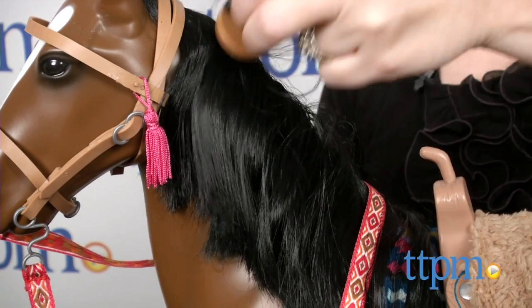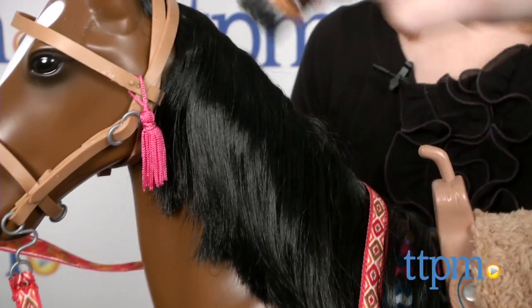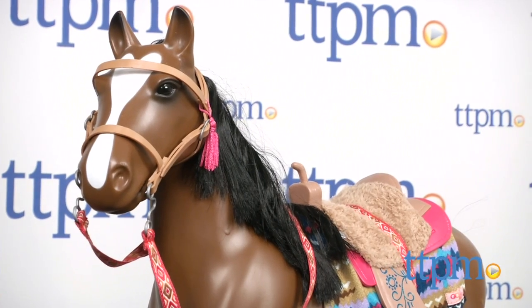It's a 20-inch toy horse designed for the 18-inch R-Generation dolls, but it can be used with most other 18-inch dolls. The horse comes with a saddle,